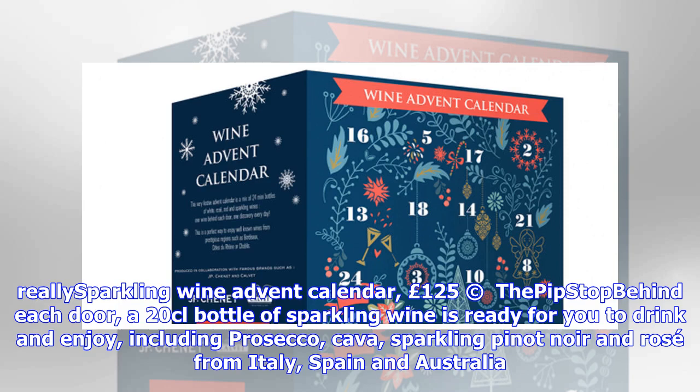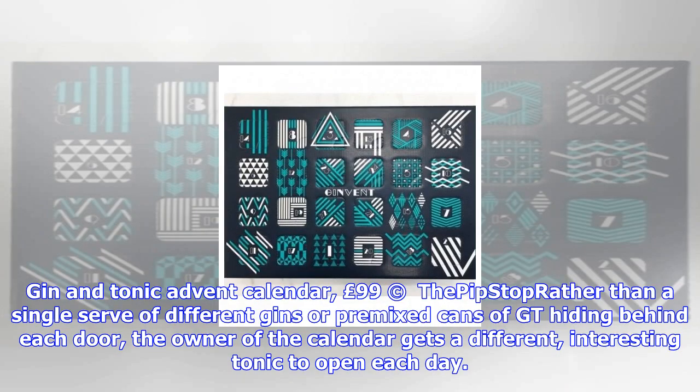Want up-to-the-minute entertainment news and features? Just hit like on our Digital Spy Facebook page, and follow us at Digital Spy on Twitter, and you're all set.